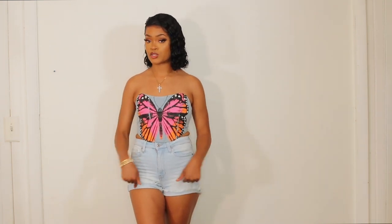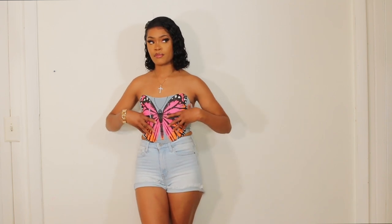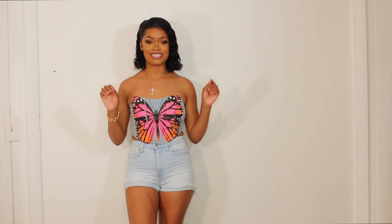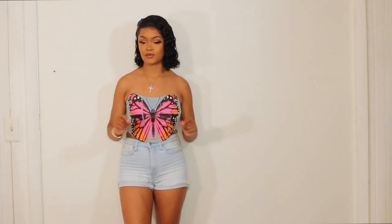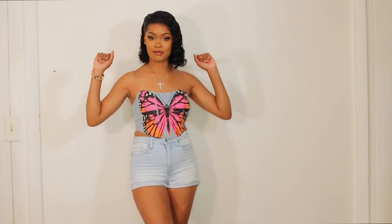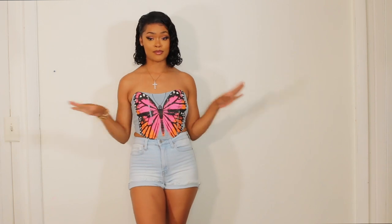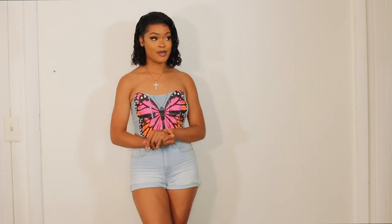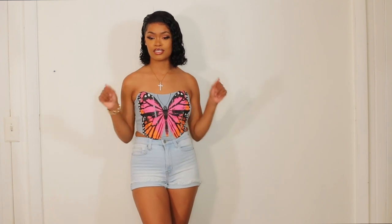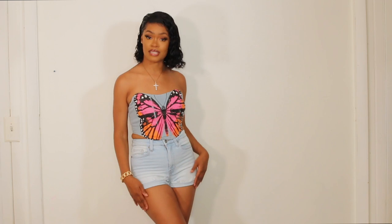Just for reference the shorts are a size 5 and the top is a size small. This outfit is super cute, it's giving vacation vibes. I would wear this out to brunch, on vacation, to take some pics. You can honestly wear this pretty much anywhere — cookouts, barbecues, the mall. And the shorts whenever it's hot.